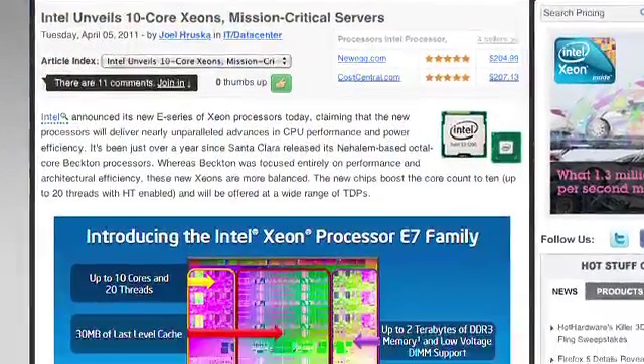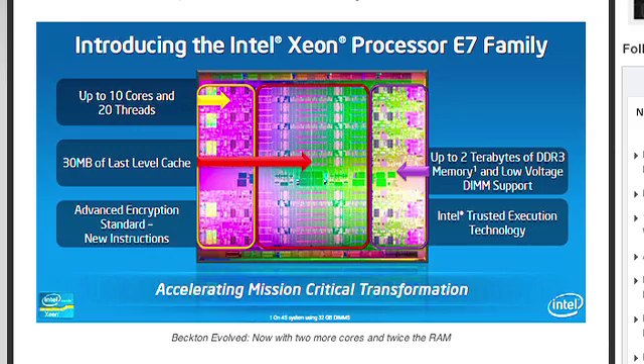Intel just showed off the E-Series Xeon processors with 10 cores. These chips are absolutely for big iron — you're not going to see this in a typical desktop, though you might see it in an enthusiast build. We're talking 10 cores, 20 threads with hyper-threading, 30 megabytes of on-chip cache, support for up to 32-gigabyte DIMMs, and two terabytes of memory per server in a four-socket configuration. Crazy scalability, crazy performance in a chip.